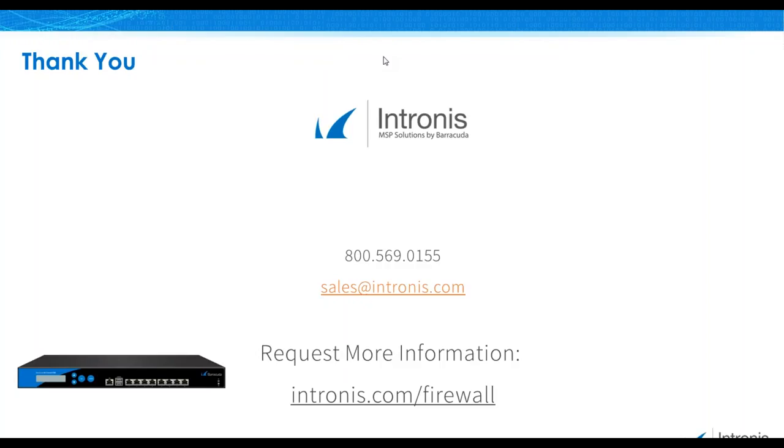The next question is: when do we get a pricing structure? That's a very good question, and it can be answered by any of your sales reps. If you're a current partner, you can reach out to your regional account director. If you're a prospective partner, you can reach out to any of our partner development managers. There's also a URL on the screen that you can use to reach out for more information.